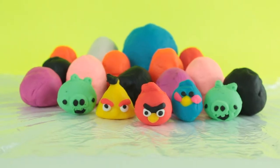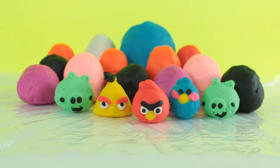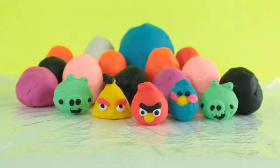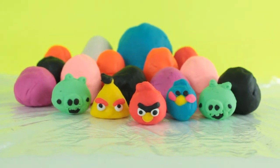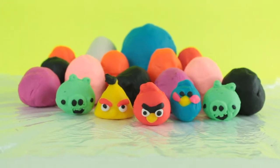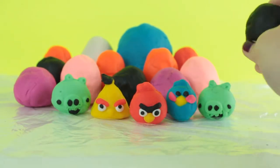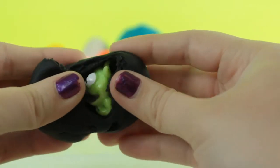Hey guys, it's EB and welcome to Disney Surprise Toy Club. Today we have some Play-Doh eggs and Play-Doh Angry Birds for you guys, and we're going to open them and see what kind of surprise toys they have inside. Are you guys ready? Okay, so first I'm gonna be doing this black egg — let's see what we got.